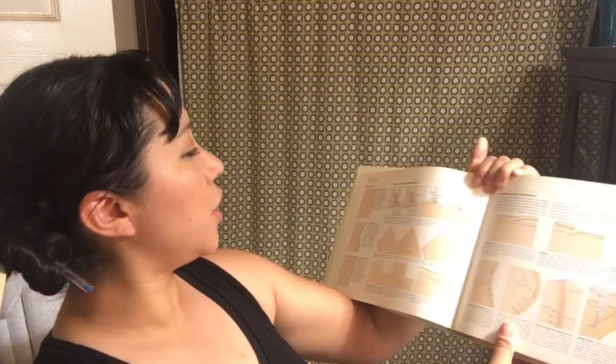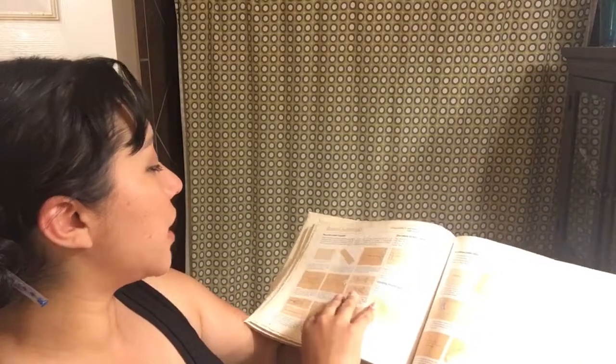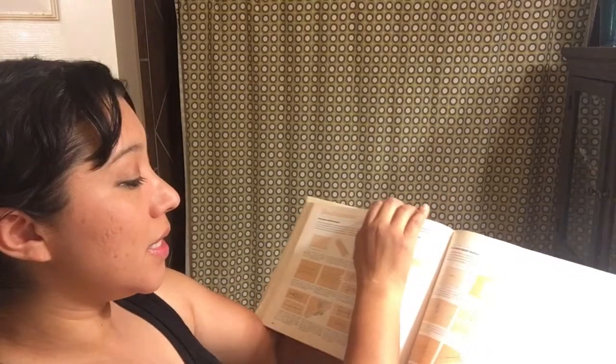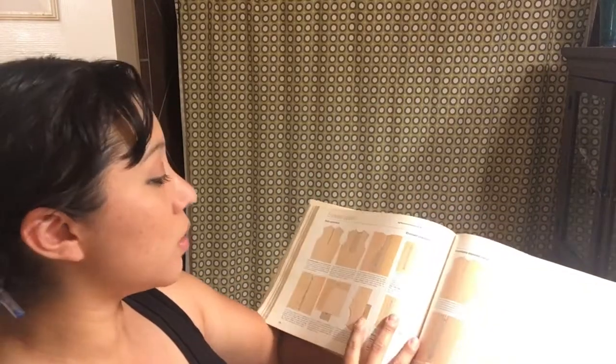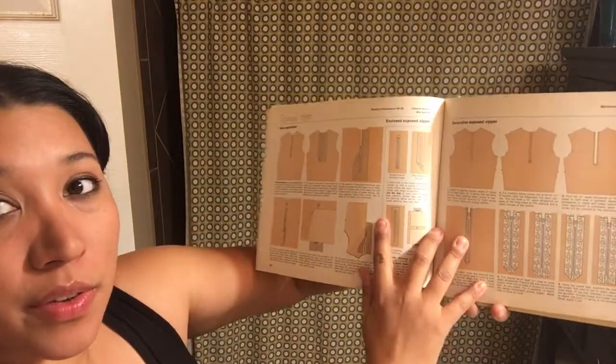It also tells you how to do seams, how to work the corners, additional and finishing techniques. It covers different styles of buttonholes and doing different zippers. It's really an all-inclusive book — I'd say for intermediate sewers.